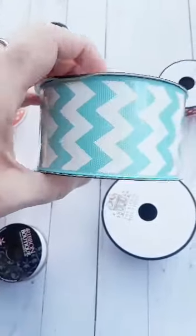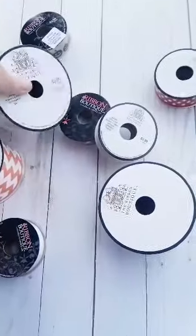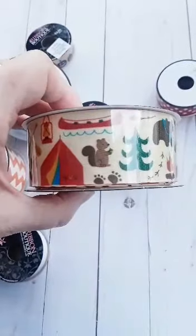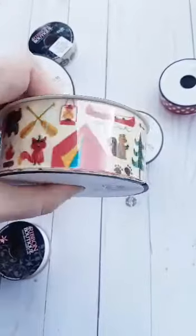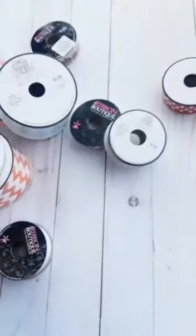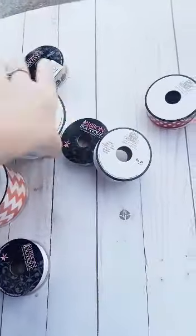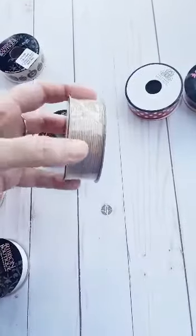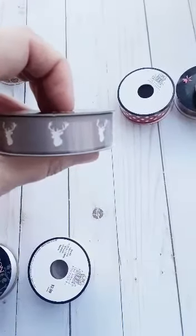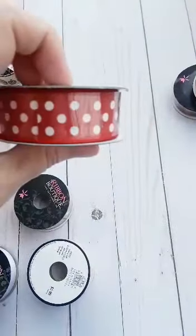Here is some chevron ribbon, like a light blue teal color. Here is this cute camper ribbon — it's got trees, a bear, a tin, and a campfire. It's so cute, and this was $3.99 so I only paid half of that. Here is some red chevron ribbon. Here is some tan burlap ribbon. Here is some deer head, deer antler gray ribbon.